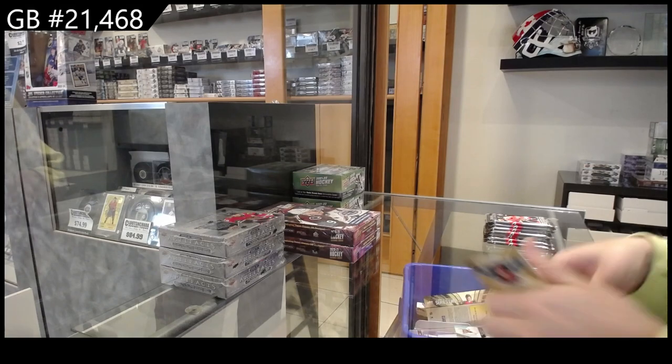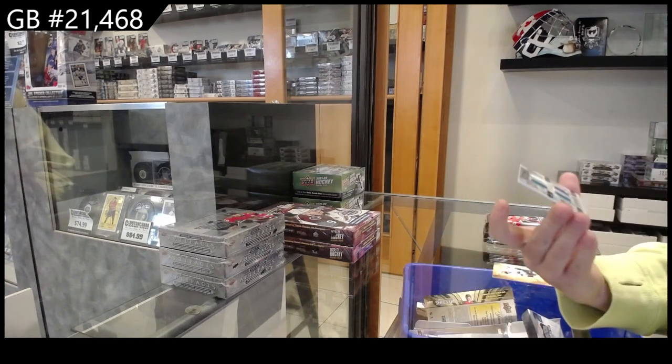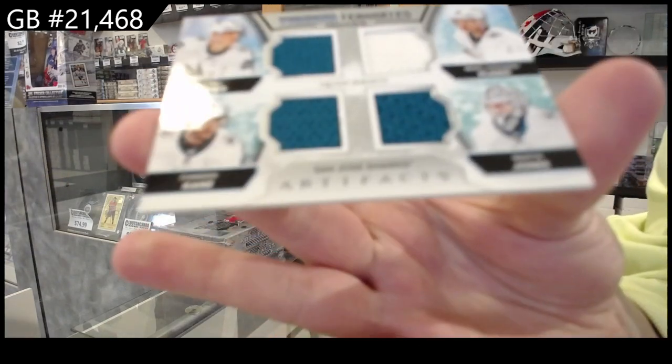We have a Tundra Teammates quad jersey for the Sharks of Timo Meier, Evander Kane, Marc-Edouard Vlasic, and Martin Jones.